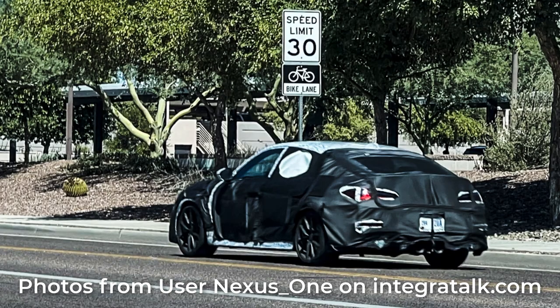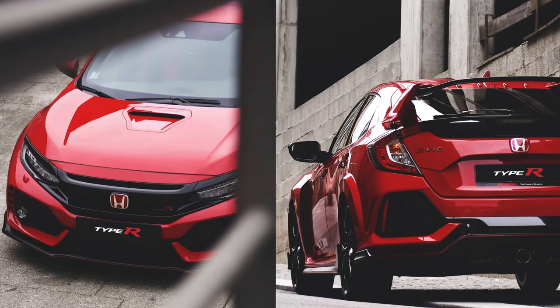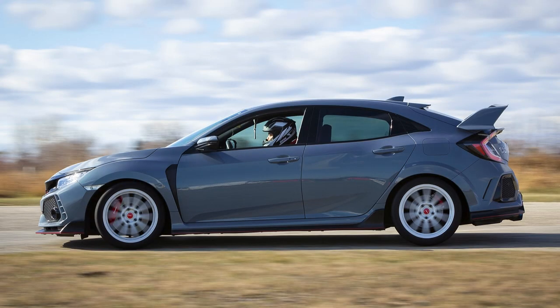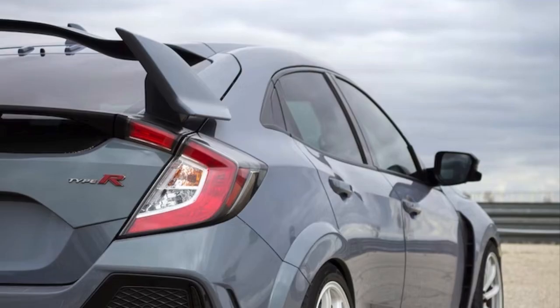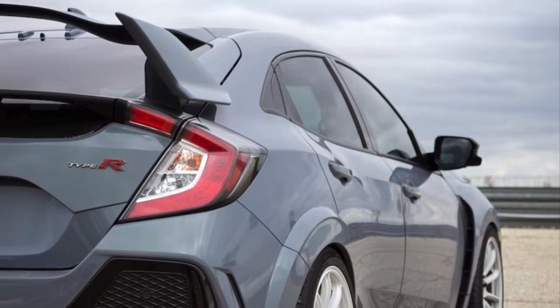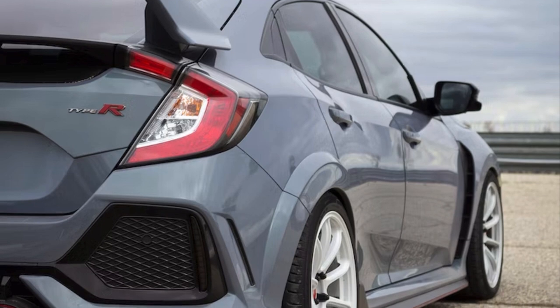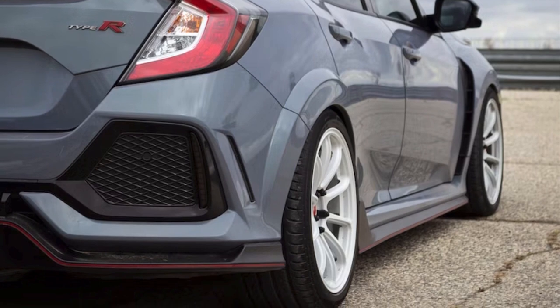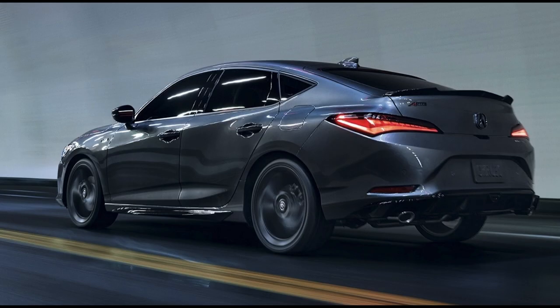The Integra Type S is going to be made on a similar platform to the Civic Type R — kind of how the current A-Spec is built off the Civic Si. I'm excited for this because the Civic Type R is one of the best front-wheel-drive vehicles for the price. Around the Nürburgring, I believe it held the number three front-wheel-drive lap record, and the two faster cars aren't even sold in America. It just shows how Honda is able to dial in and fine-tune both the power delivery and the handling, and this Acura should not be far off from that.